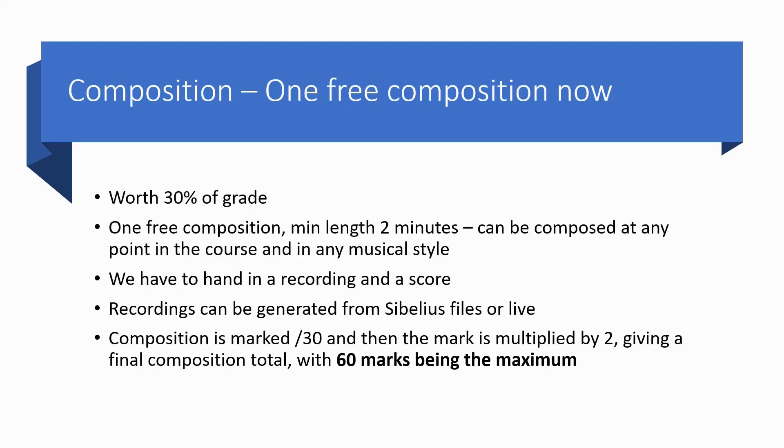Composition for this year only has to be one free choice composition, which again is worth 30% of the grade — 60 marks of the 200. It has to be two minutes in length and can be composed at any point in the course in any musical style. We have to hand in a recording of it and a musical score. We can create the score from Sibelius and also generate the recording from Sibelius as well. If the piece can be realistically recorded live, that's nice, but it's not a requirement. It's marked out of 30 and then multiplied by 2, giving a final composition total out of 60 marks.